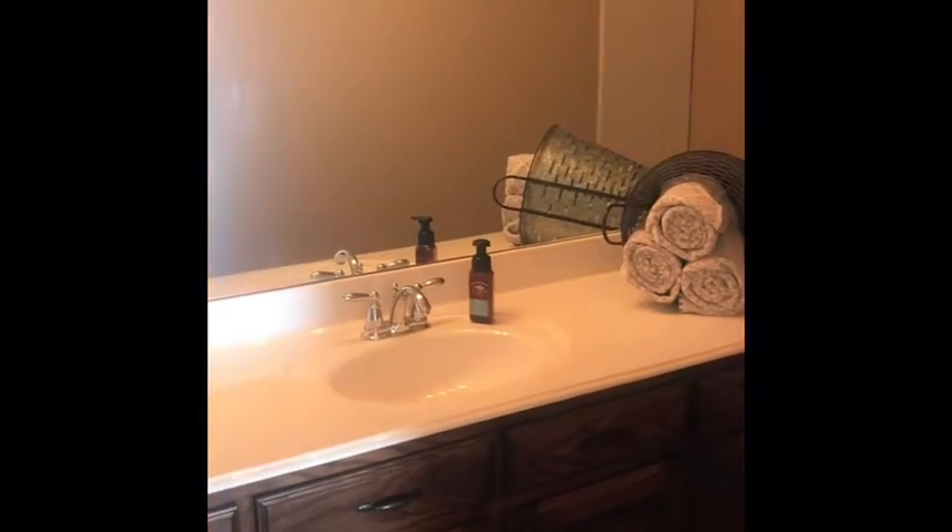Down the hall this way is the laundry room over here. And then two secondary bedrooms — one, two. And then right here is the bathroom. And here we are in the family room.